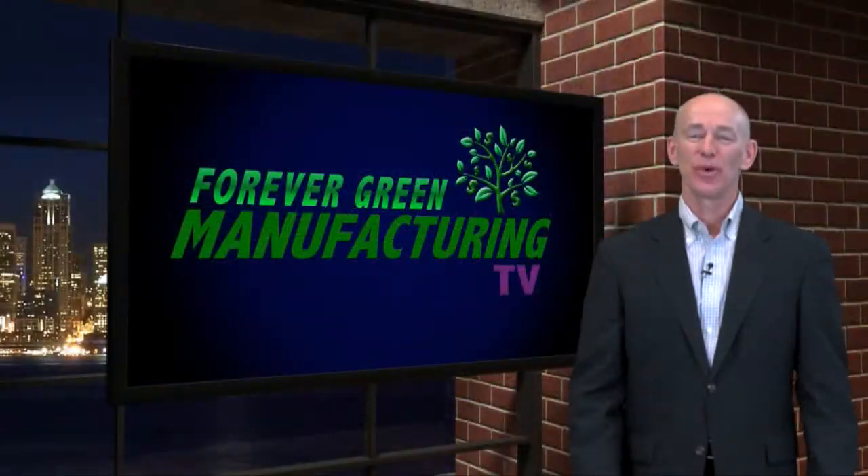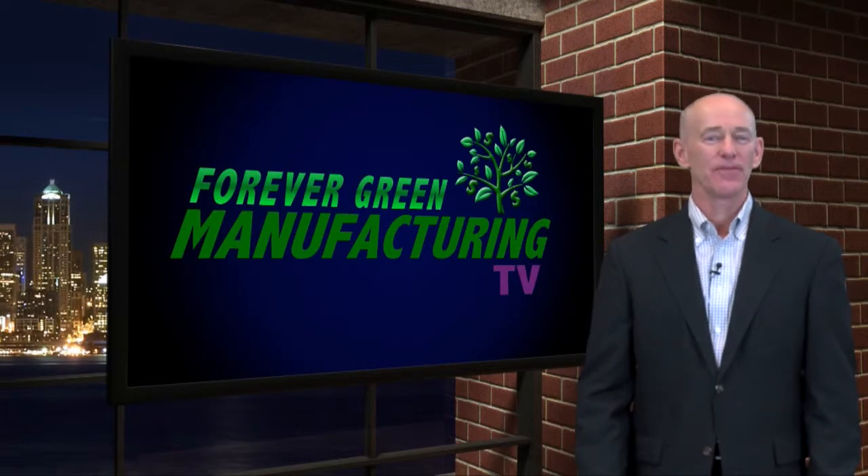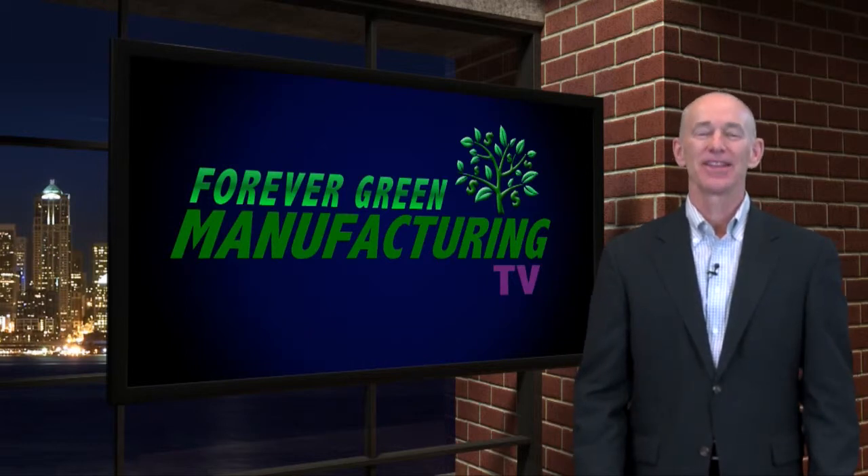I hope you enjoyed watching Forever Green Manufacturing TV. On behalf of the entire staff of the Lake Companies, thanks for watching.